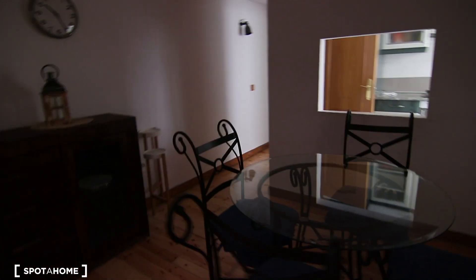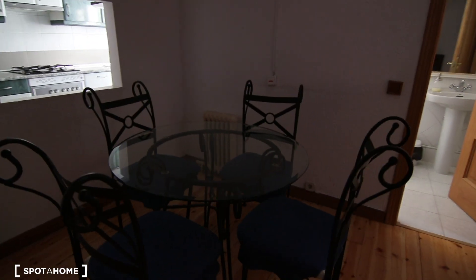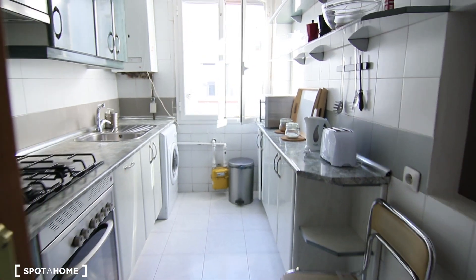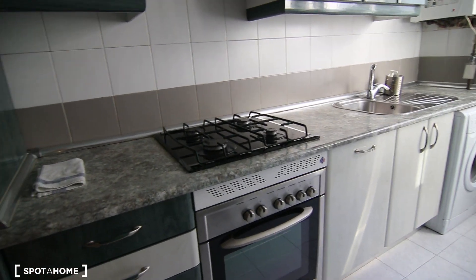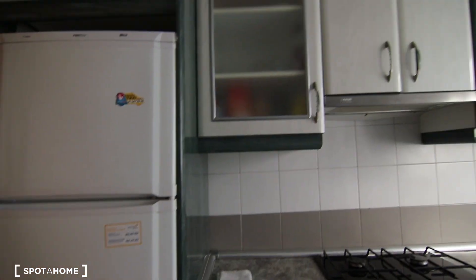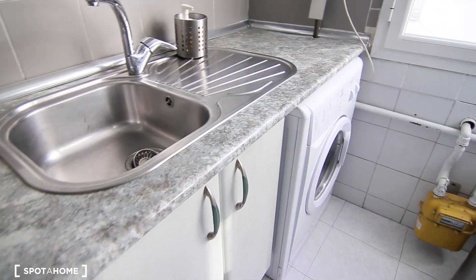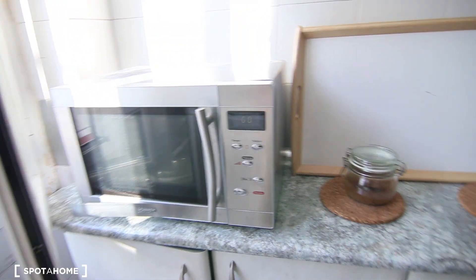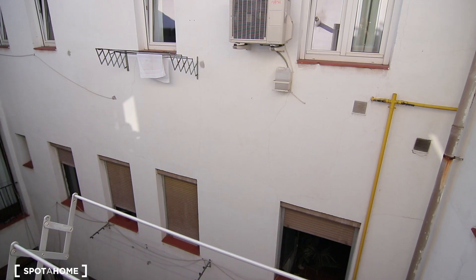This would be the dining table — I really like these chairs. That's the kitchen over there with a little window, super bright again. I really like to cook with gas, so I feel like that's a big perk of this apartment. There's the fridge, storage, the sink, washing machine, microwave, and more storage. Let me show you the interior patio — it's super bright in here.